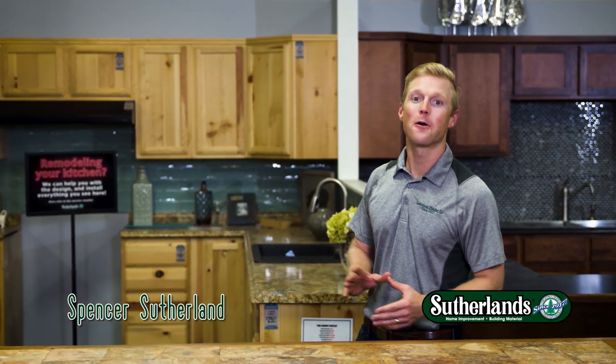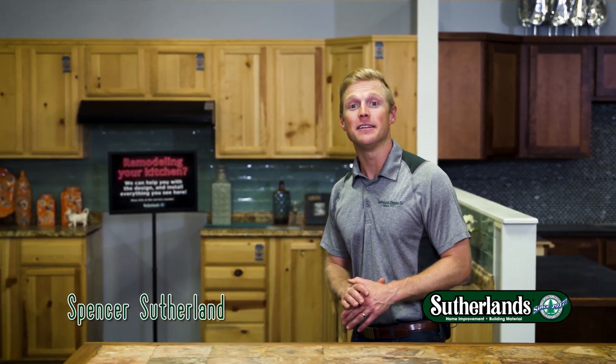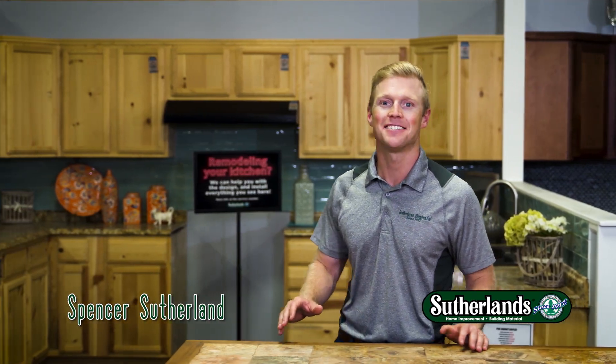At Sutherlands, we know the kitchen is the heart of the home. Find everything you need to build the kitchen of your dreams at Sutherlands.